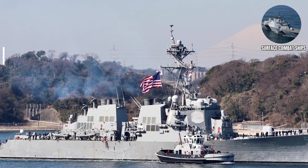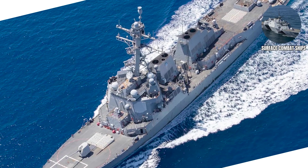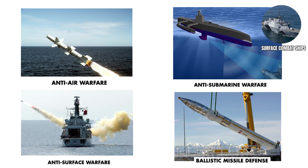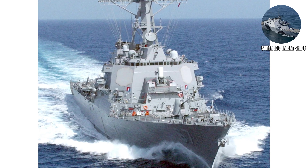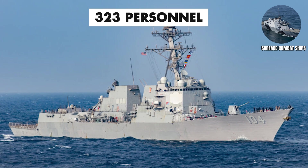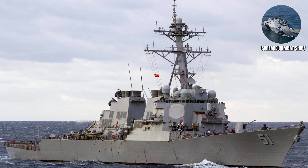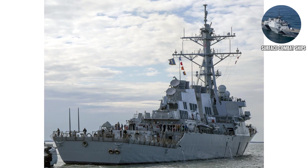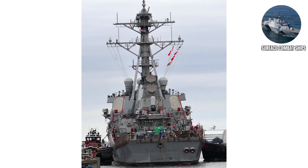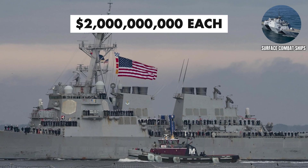Surface Combat Ships: Arleigh Burke Class. Arleigh Burke Class destroyers are the workhorse destroyers designed to do everything — anti-air warfare, anti-submarine warfare, anti-surface warfare, and ballistic missile defense. They're like the Swiss Army knife of naval warfare, if Swiss Army knives were 500 feet long, carried 323 personnel, and had missiles that could hit targets 1,000 miles away. Burke-class destroyers use the Aegis Combat System, which can track hundreds of targets simultaneously and engage multiple threats at once. They're the reason why attacking U.S. Navy forces is considered a career-ending move for potential adversaries. These destroyers cost roughly $2 billion each.